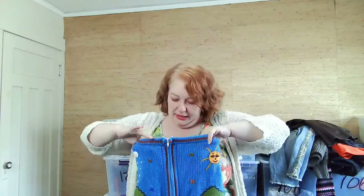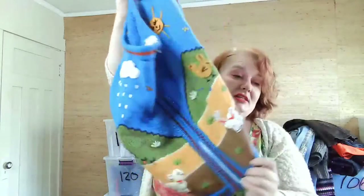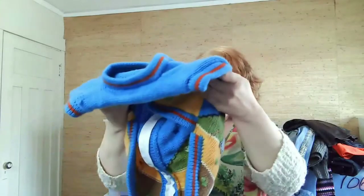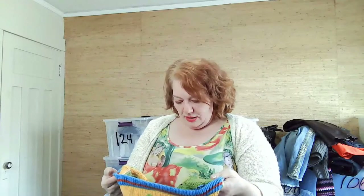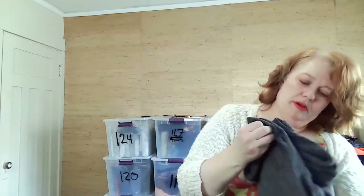I don't pick up a lot of kids stuff but I found this interesting kids item — it looks like it goes over the kid in a car seat. I think someone may have handmade it. There's no brand on it anywhere but it was cute and cheap at the bins so I decided to pick it up.